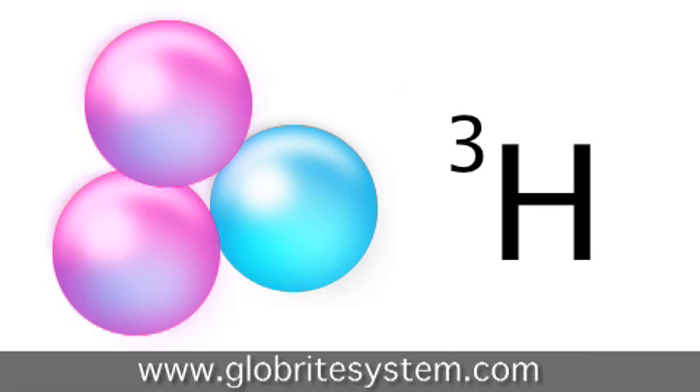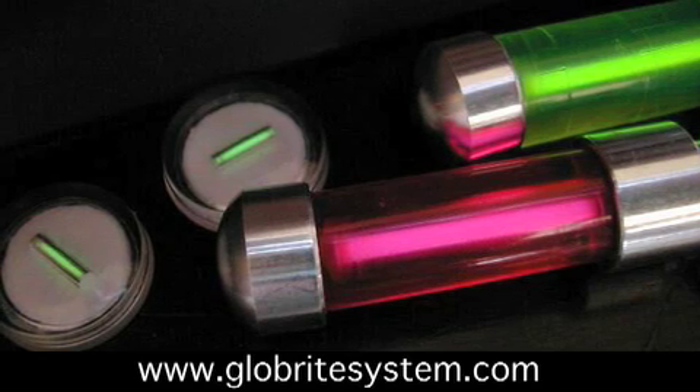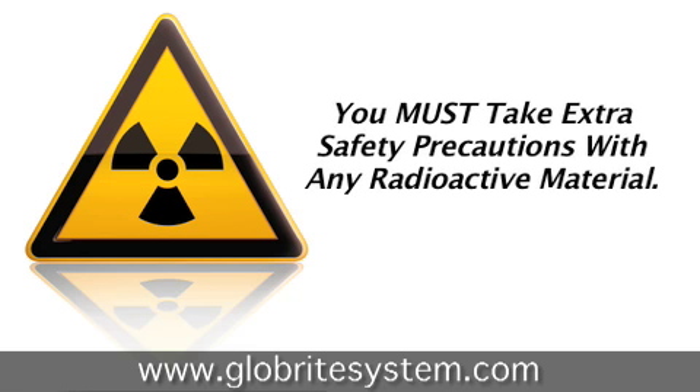A tritium exit sign uses an isotope of hydrogen gas with two additional neutrons called tritium. Tritium is a low-energy, radioactive element with a short half-life and is contained in several small tubes mounted in a shock-proof container. The radiation that tritium gives off is beta decay, which hits a phosphor layer and emits light.